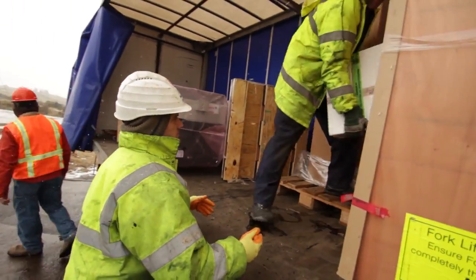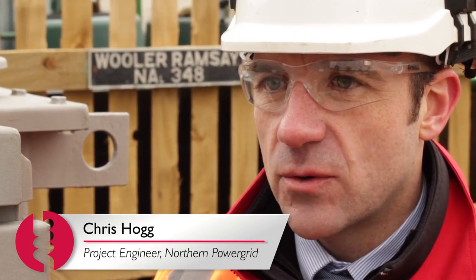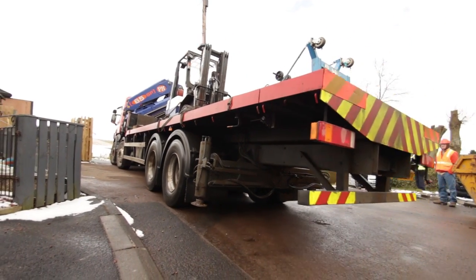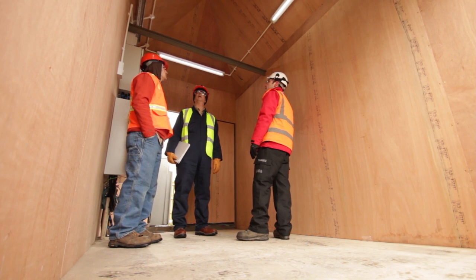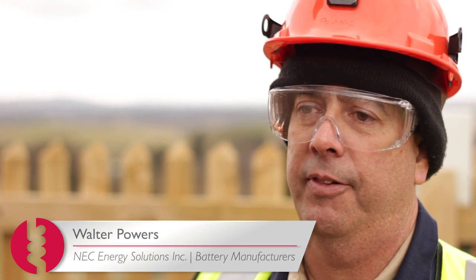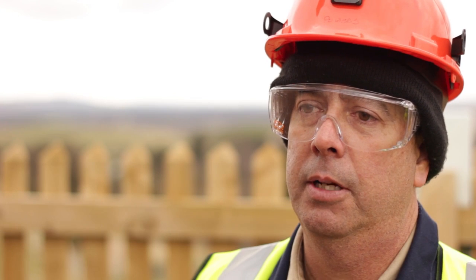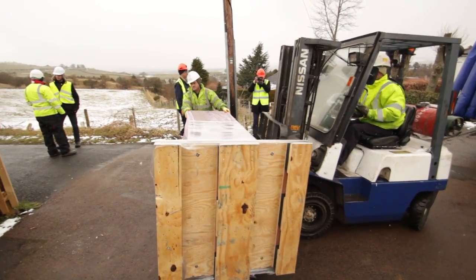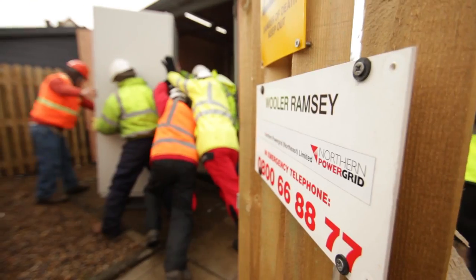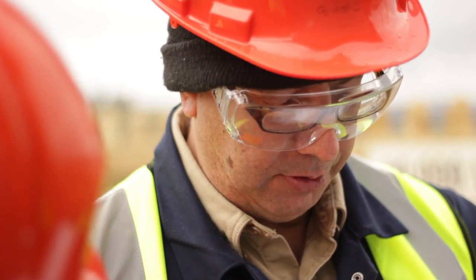We're up here at Wooler, which is in Northumberland. Today we've been delivering the equipment on the site, which is part of the electrical energy storage system. One of the problems that we have in a village like Wooler is the infrastructure is very old and it's very expensive to excavate streets to put in new distribution feeders. What we're hoping this equipment will be able to do is to take some of the load off of those aging feeders and transformers and prolong the life remaining in those system components.